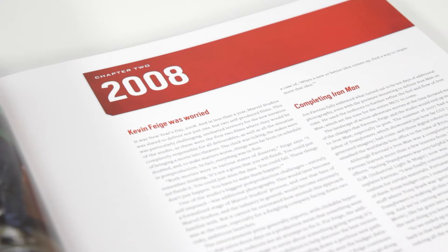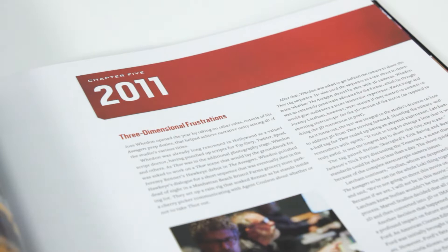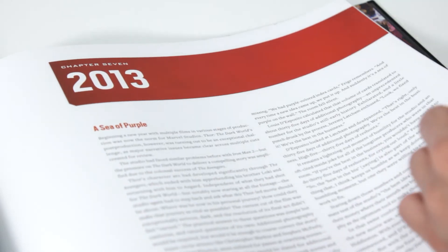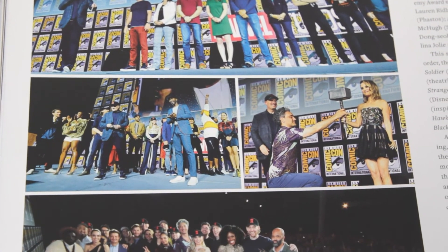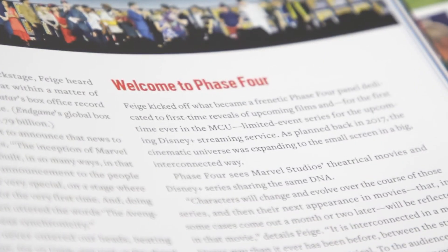Marvel Studios' history is broken down year by year, giving readers an intimate look at the company's growth and evolution of the Infinity Saga. While this may make tracking the development of a specific film tricky, this format does have its advantages, allowing fans to clearly understand when certain events happened in relation to others, as well as giving readers a glimpse at the early development of Phase 4.